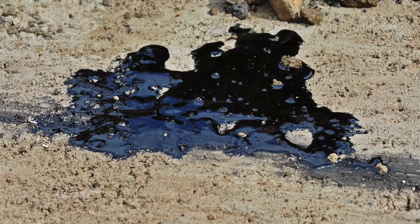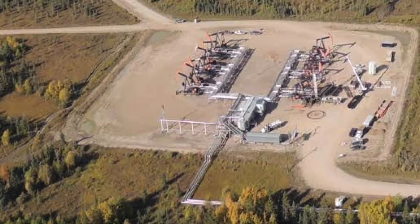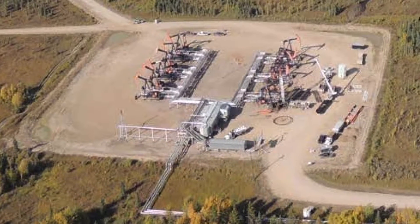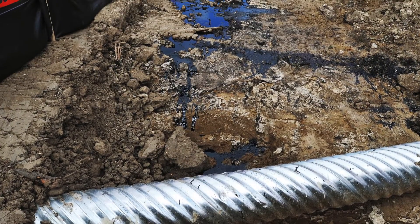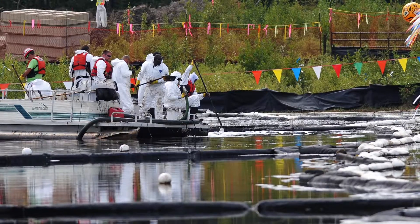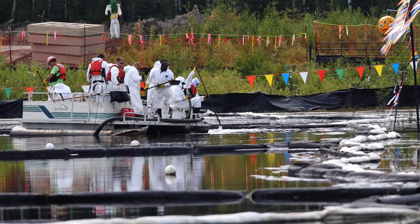But extracting oil sands underground can create problems underground too. In summer 2013, CNRL's Primrose Lake lease near Cold Lake, which uses a higher pressure method called cyclic steam stimulation, started leaking bitumen through fissures in four places. In October, Alberta Environment ordered the company to drain a small lake and try to plug the fissures.